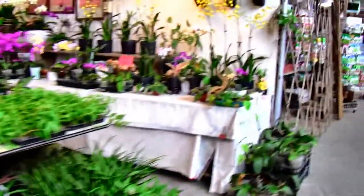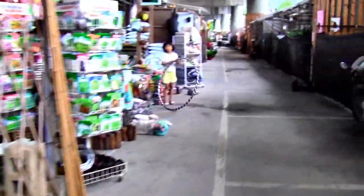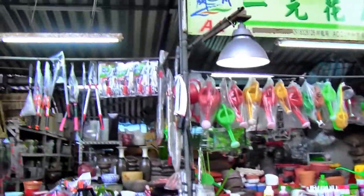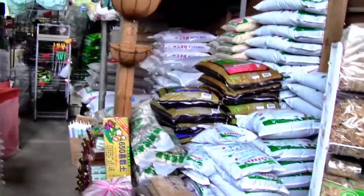I'm going to walk you through quickly to show you the kind of things available here. As you can see, there are lots and lots of plants at this first shop. There are also shops that sell seeds, pots, fertilizer, gravel, pebbles — all these kinds of things you'll find here as well.